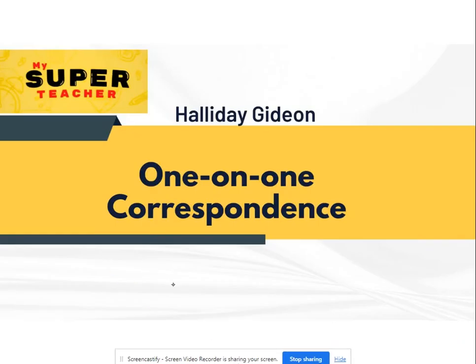Hello, this is super duper awesome Mr. Giddy Pops. So today, in this lesson, we're talking about one-on-one correspondence. We're going to see how much is too much, how much is just right, or how much is too small. This will lead us to comparing objects according to the numbers they are. Okay, let's see the activities here.